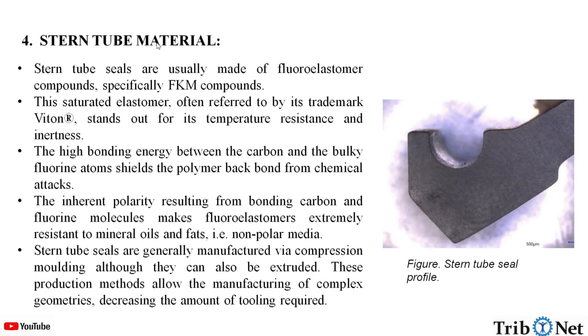What are stern tube seals made up of? Stern tube seals are usually made up of fluoroelastomer compounds, specifically FKM compounds. This saturated elastomer, often referred to by the trademark Viton, stands out for its temperature resistance and inertness. The high bonding energy between the carbon and the bulky fluorine atoms shields the polymer backbone from chemical attacks. The inherent polarity resulting from the carbon-fluorine bonds makes fluoroelastomers extremely resistant to mineral oils and fats, that is, non-polar media.